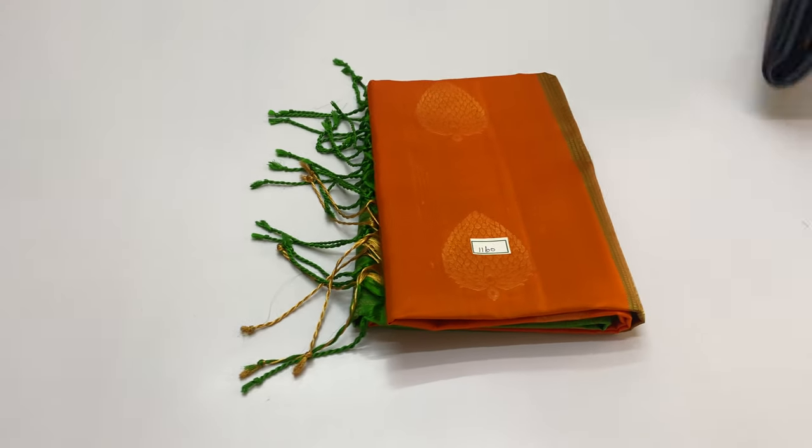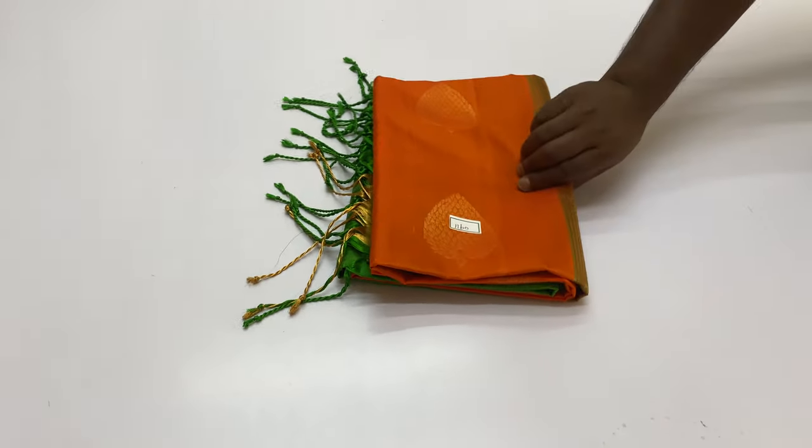This is the W60. Orange blouse. Green blouse.